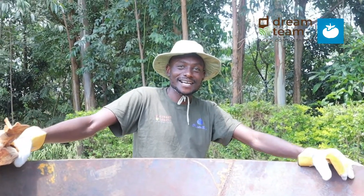My name is John Mayeka. I'm working for Plant Village and my role in Plant Village is Biochar production.